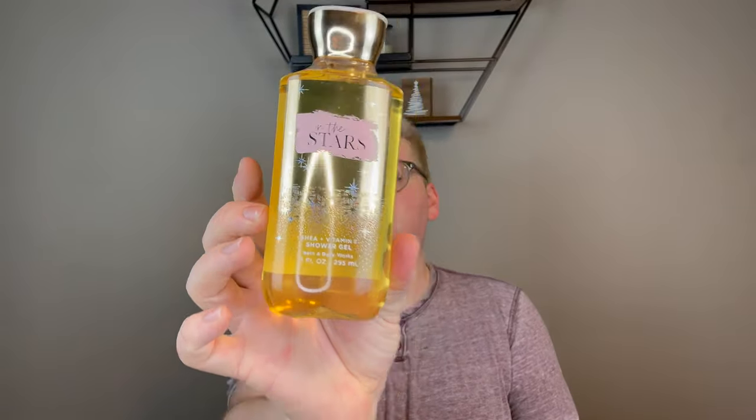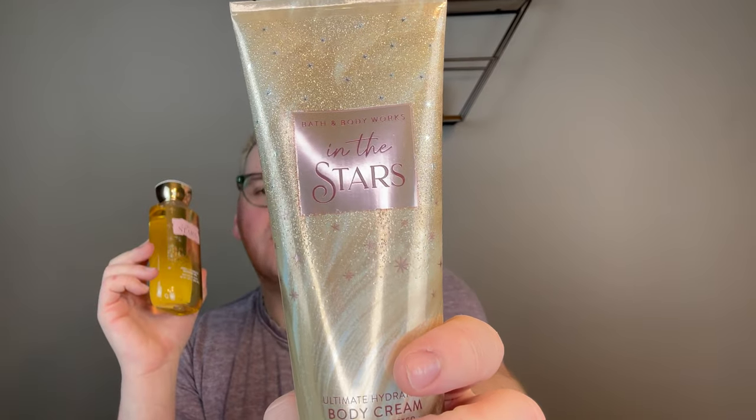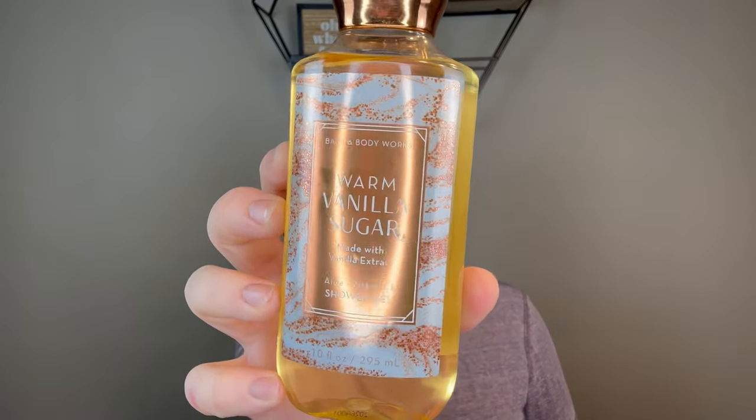The first item is an In the Stars shower gel that's been in my collection for a while and I've really grown to like it. It's star flower, sandalwood musk, sugar tangela, white agarwood, and radiant amber — it smells sparkling, fresh, and deep with perfumey vibes. I picked up the body cream, which was on sale for $5.95. It's the Ultimate Hydration Body Cream with vitamin E, aloe, shea butter, cocoa butter, and hyaluronic acid.